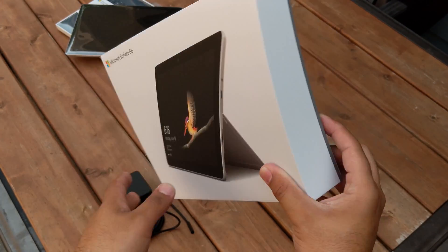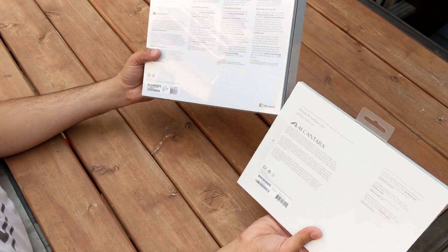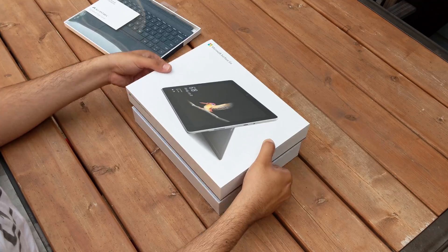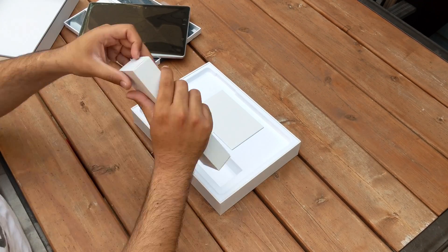The Surface Go. The price tag starts at $399 US or $529 Canadian. For this price you get 4GB of RAM and 64GB of eMMC-based storage. But this unit does not come with the keyboard. For the keyboard you will have to pay $130 US or $170 Canadian for the Alcantara-based type cover. Combined, that comes to $530 US or $700 Canadian, which makes it really expensive and not a budget-friendly tablet. So in this video I am going to review the $399 base model of Surface Go.